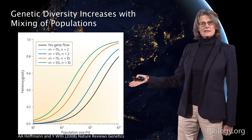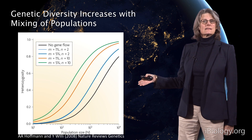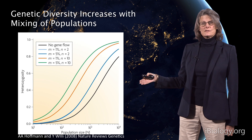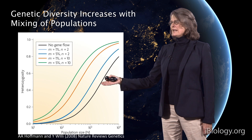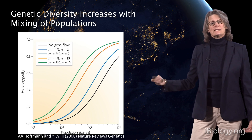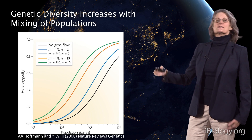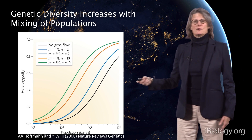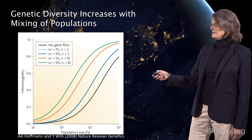On the x-axis is population size, and on the y-axis is heterozygosity, which is a measure of genetic diversity. For the same population size, you can actually increase the amount of genetic diversity by increasing migration between populations. This migration, or gene flow, is really important for rescuing genetic diversity within populations.